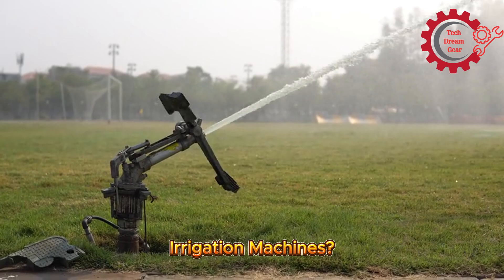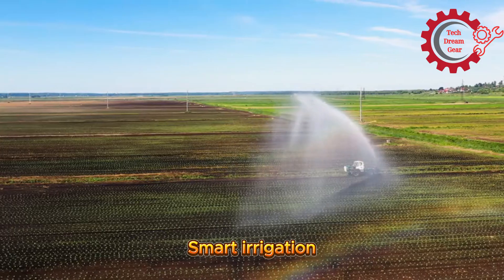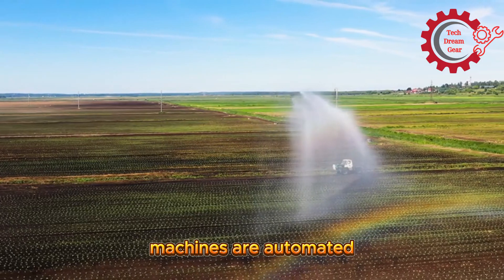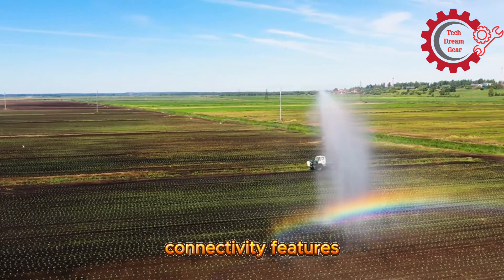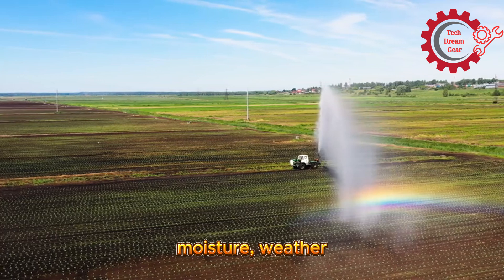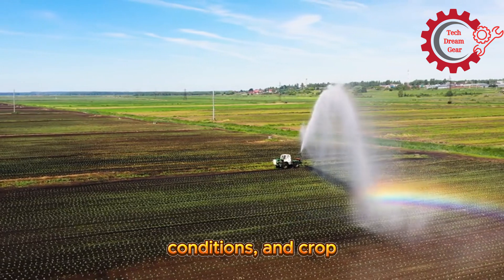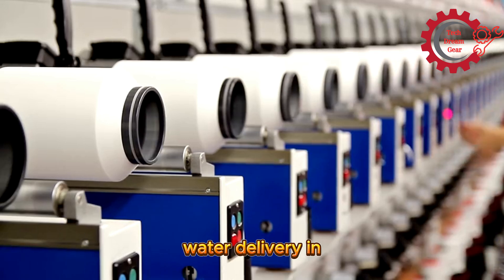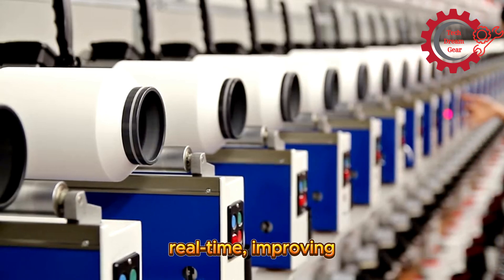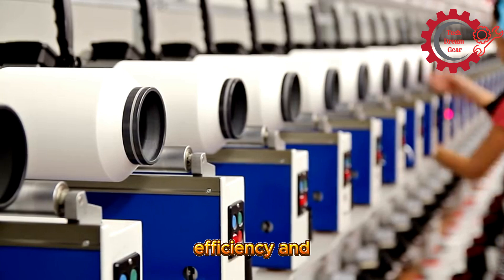What are smart irrigation machines? Smart irrigation machines are automated systems equipped with sensors, software, and connectivity features that analyze soil moisture, weather conditions, and crop requirements. These machines adjust water delivery in real time, improving efficiency and reducing waste.